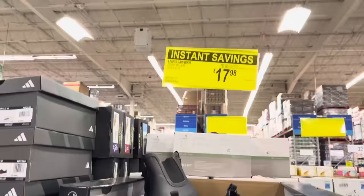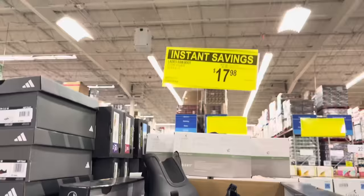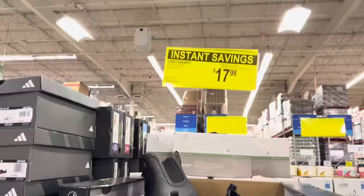Ladies' rain boots from Eddie Bauer — sizes six all the way up to size 11. $17.98, saving yourself $2. They're waterproof rubber with comfort footbed and easy on and off. My friends, we have covered the whole store!